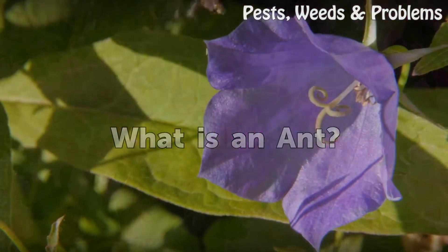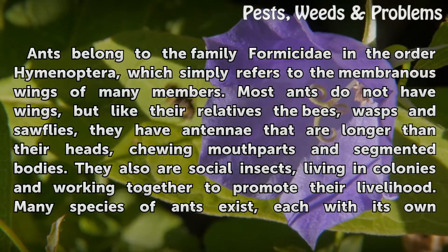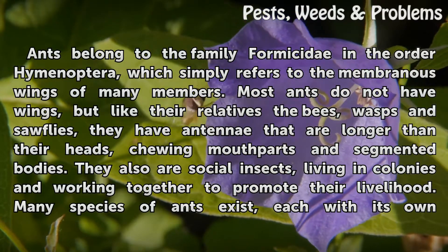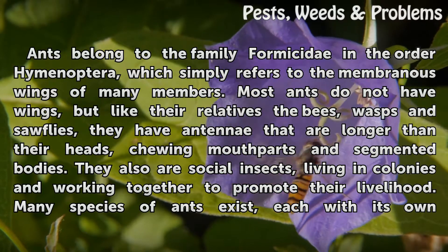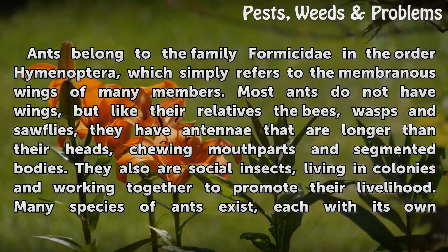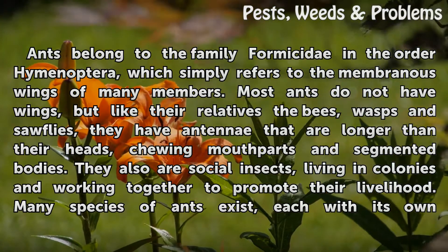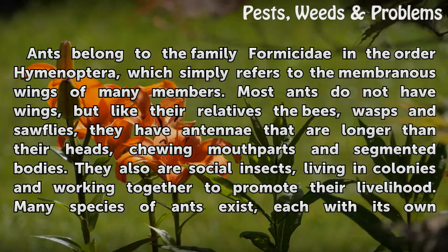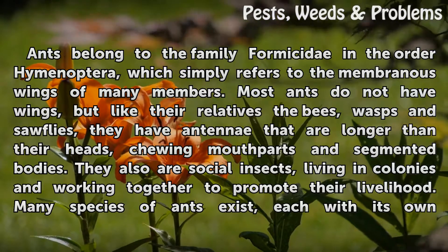What is an ant? Ants belong to the family Formicidae in the order Hymenoptera, which refers to the membranous wings of many members. Most ants do not have wings, but like their relatives the bees, wasps, and sawflies, they have antennae longer than their heads, chewing mouthparts, and segmented bodies. They are also social insects, living in colonies and working together to promote their livelihood.